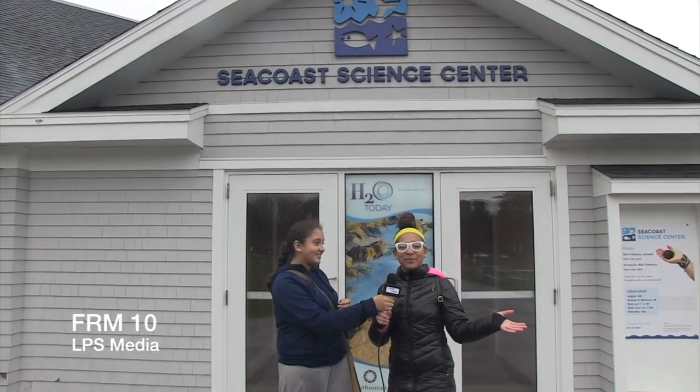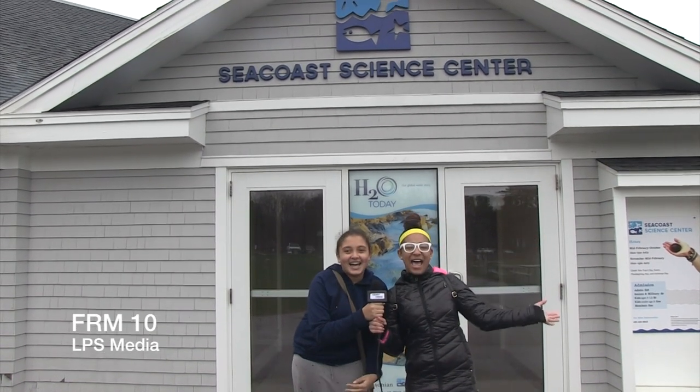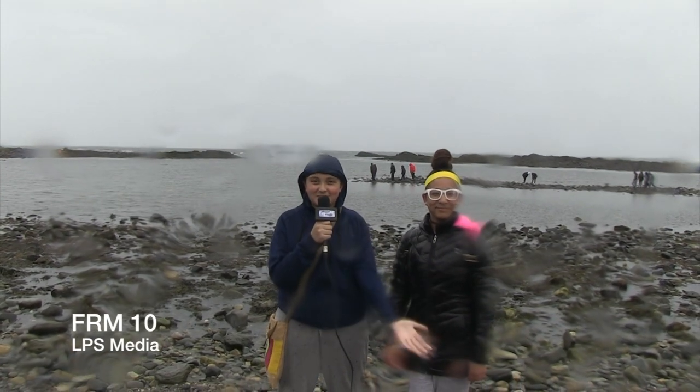I'm Nylea Garcia and I'm Ruth Maria El Gondo, and welcome to this edition of FRM10 at the Seacoast Science Center. We're going to be exploring the Seacoast Science Center in Rye, New Hampshire.